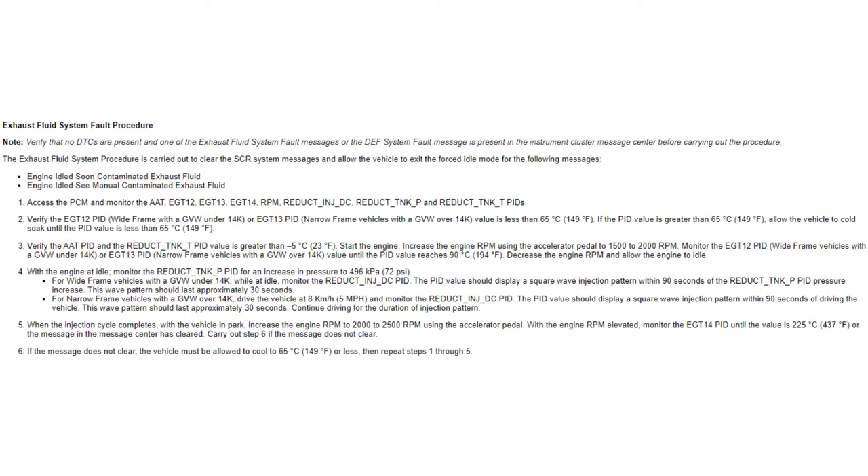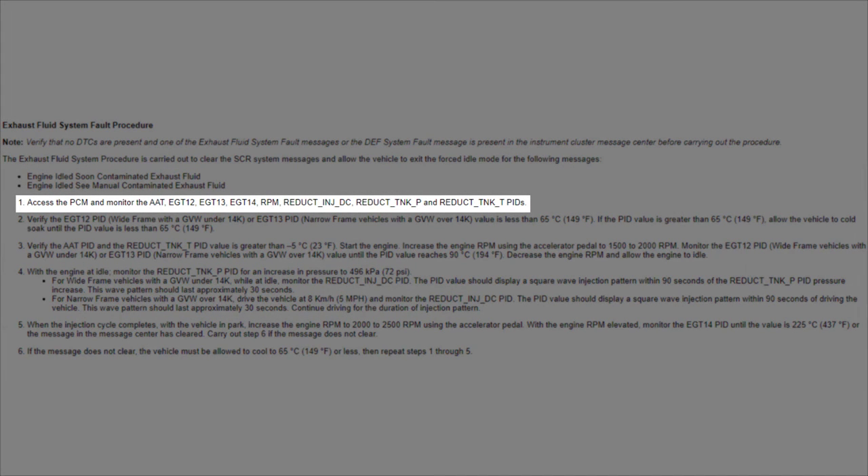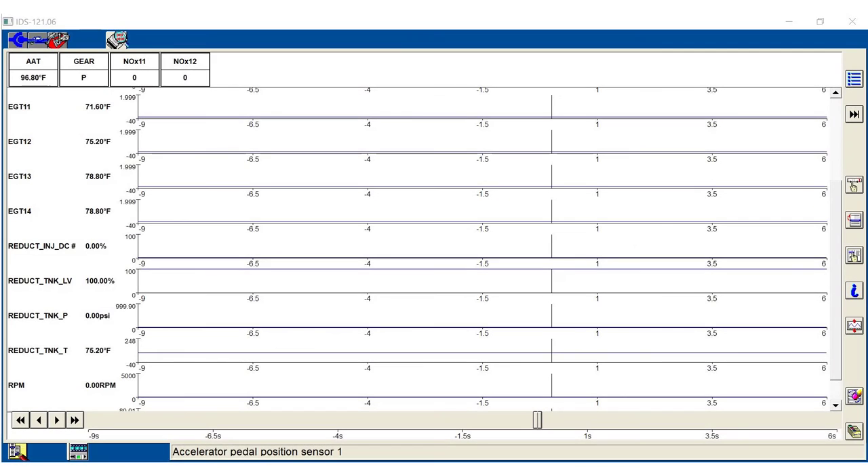Start the procedure by selecting the following PIDs: ambient air temperature, EGT 12 through 14, RPM, reductant injector duty cycle, reductant tank pressure, and reductant tank temperature. Next, we are going to verify the entry conditions prior to starting the engine. Verify that EGT 13 is less than 149 degrees Fahrenheit or 65 degrees Celsius.